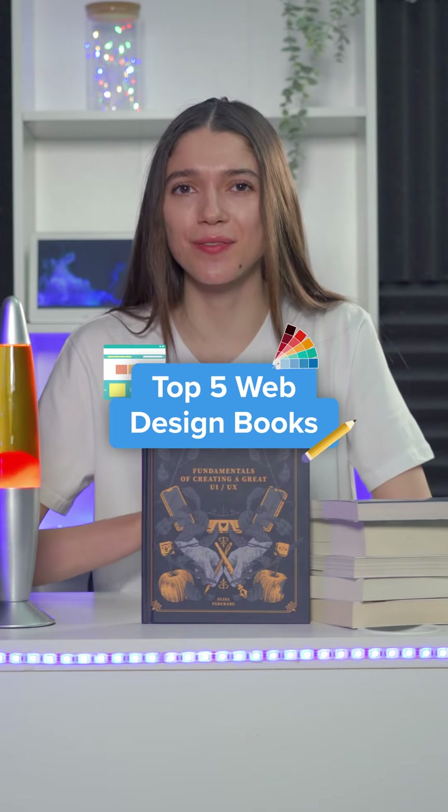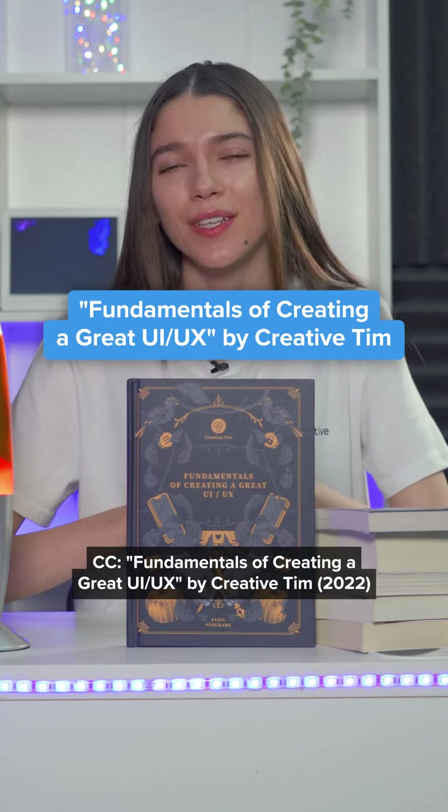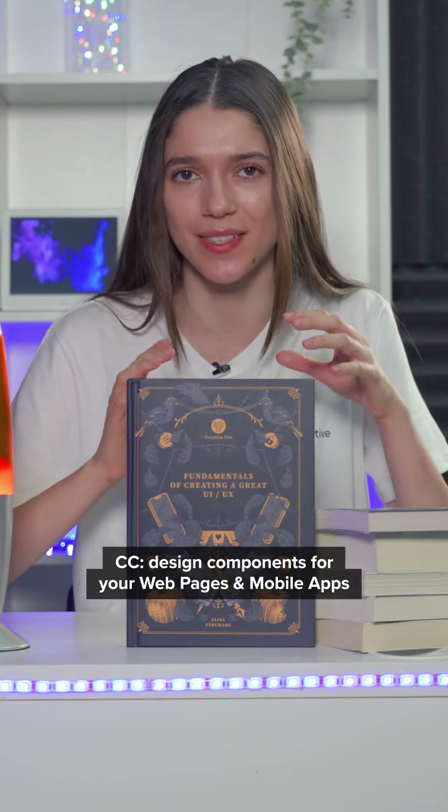Top 5 web design books every designer should read in 2022. First: Fundamentals of Creating a Great UI, UX by Creative Tim, 2022. After reading this book, you will know how to design and use all the UI and UX design components for your web pages and mobile apps.